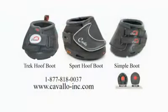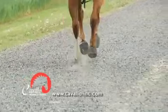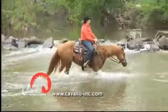Cavallo hoof boots come in three durable upper options and two sole widths. You get confidence and security with their best boot ironclad warranty. Cavallo hoof boots take you where you want to go.